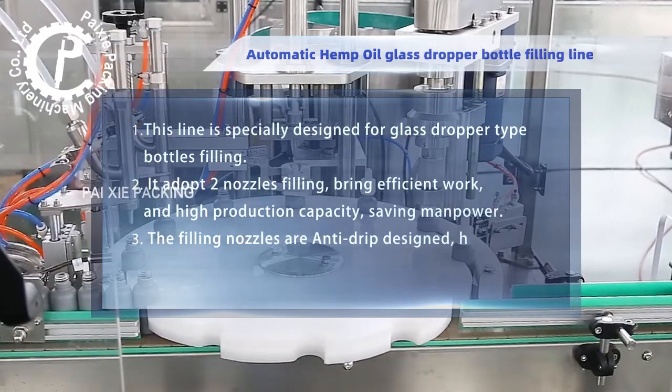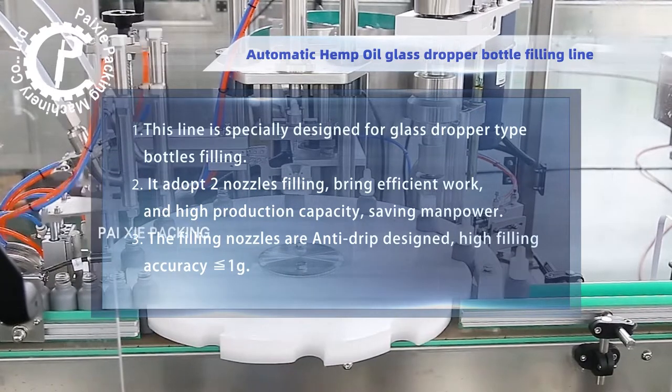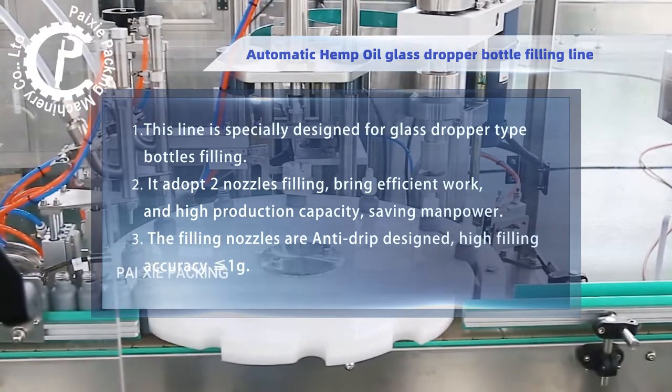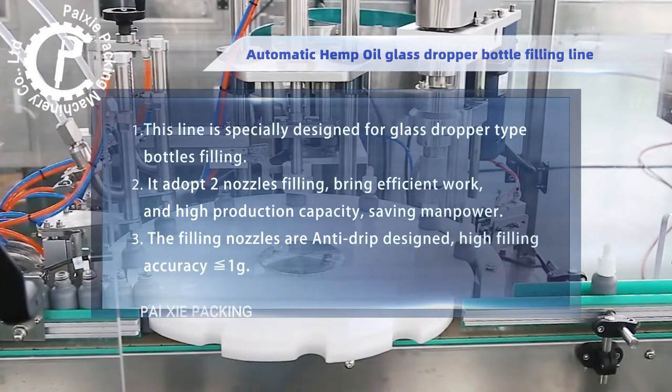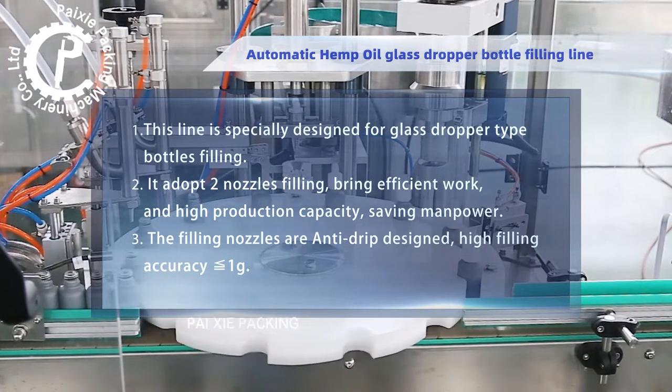This line is specially designed for glass dropper type bottle filling. It adopts two nozzles filling, bringing efficient work and high production capacity, saving manpower. The filling nozzles are anti-drip designed, with high filling accuracy of 1G.